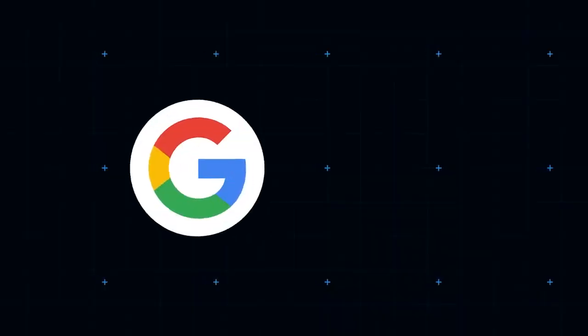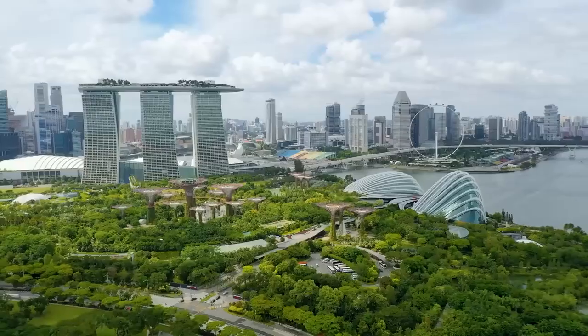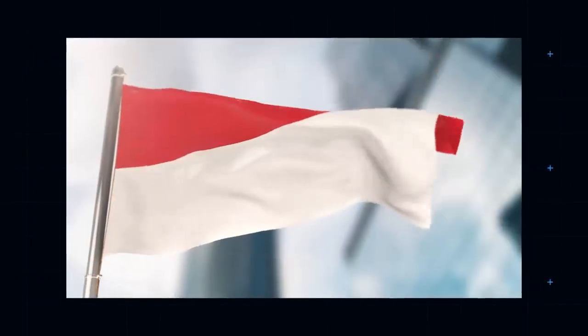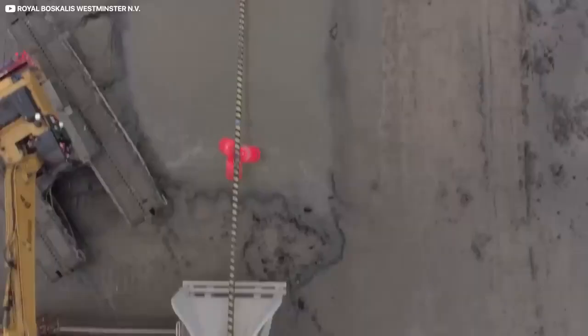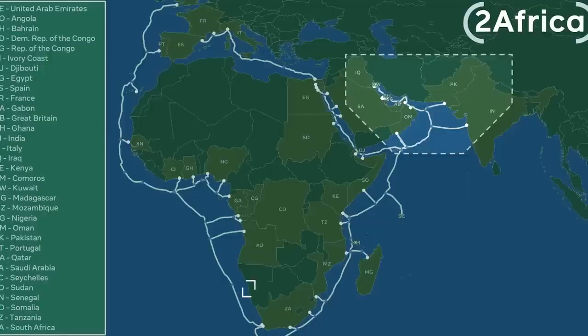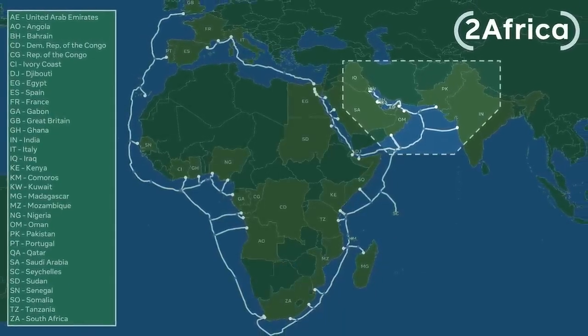Only this summer, Google and Facebook announced a joint initiative to build an undersea cable named Apricot. Apricot will link up Singapore, Japan, Guam, the Philippines, Taiwan and Indonesia by the year 2024. The longest subaquatic cable ever — a 45,000-kilometre, billion-dollar monster called 2Africa that will link up 33 nations — was just bankrolled by a Facebook-led consortium.